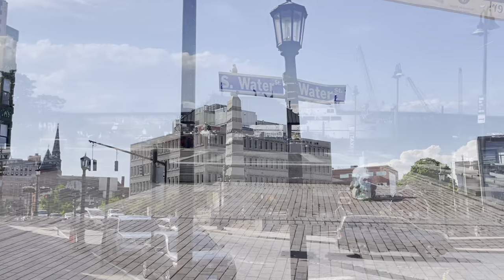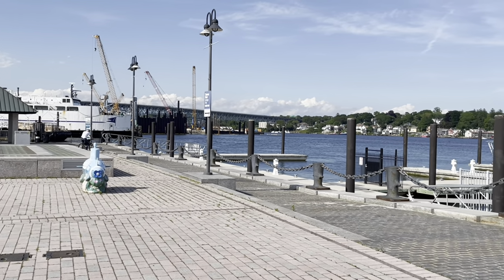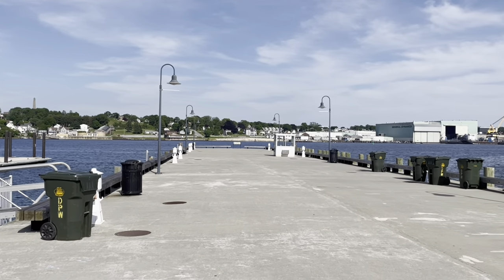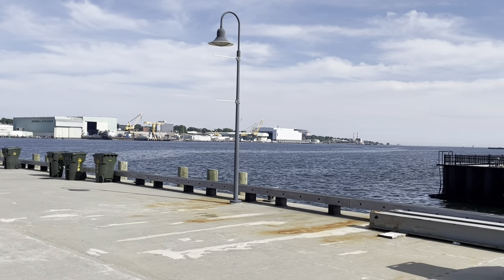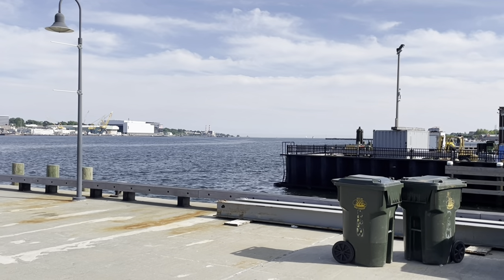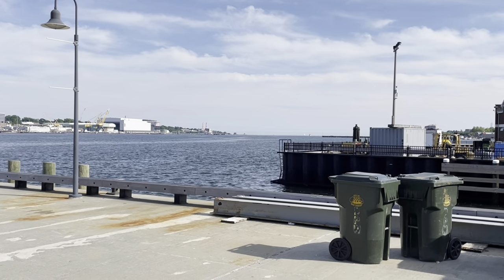Here's the beautiful New London waterfront. Over there is where you can catch ferries to Orient Point on Long Island. This is the Thames River — they don't pronounce it like London's Thames River; they want to be different. You can also catch ferries to Block Island, Rhode Island and seasonal ferries to Fisher's Island, which is actually part of the state of New York, the town of Southold.